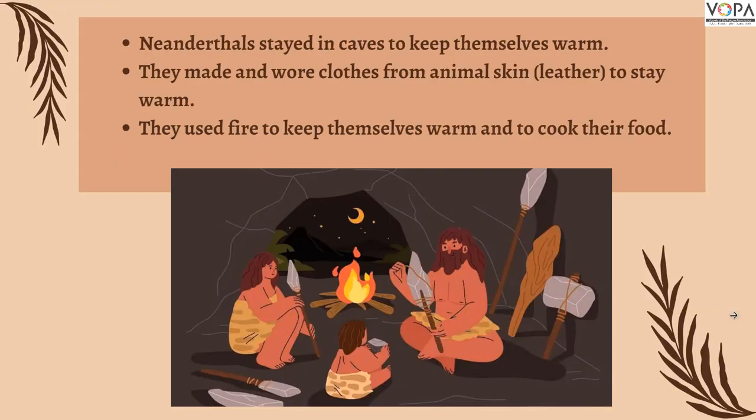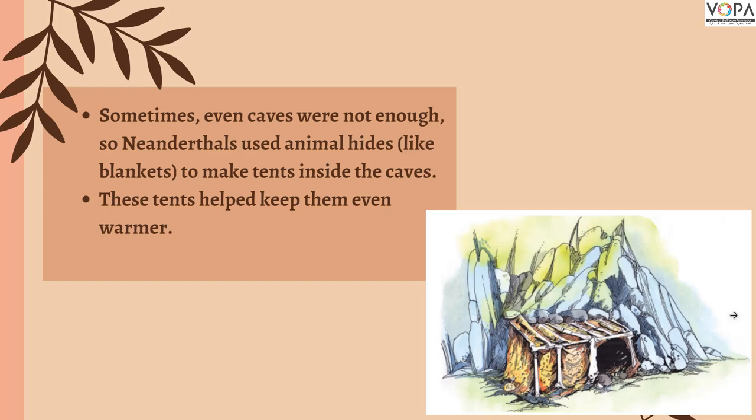The Neanderthals could protect themselves from the freezing temperatures because they wore leather clothing and made use of fires. They also used animal hides to erect tents inside the caves for warmth. This is a warm-room tent erected by Neanderthal man inside a cave, in France.